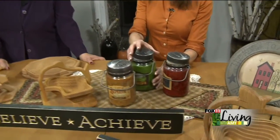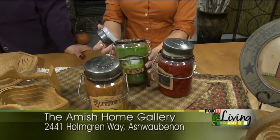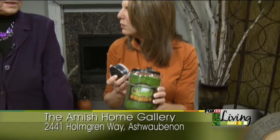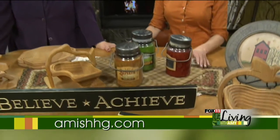You guys have the most wonderful selection of candles, and these are actually going to be special on Saturday. Tell us about these. These are McCall's candles, and we have several different scents — all different kinds. Jar candles come in a couple of different sizes. They're nice and sturdy and gorgeous. This one just smells like Christmas. They all have vintage labels and the old canning look to them. Buy one and get one half off for Shop Small Ashwaubenon on Saturday.